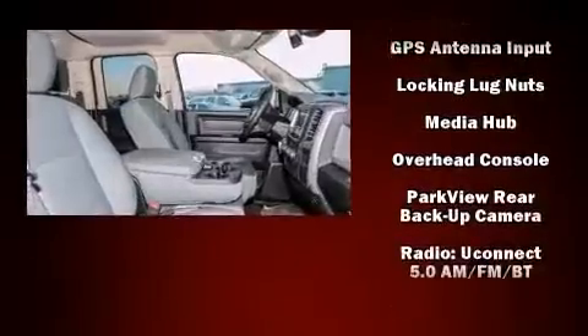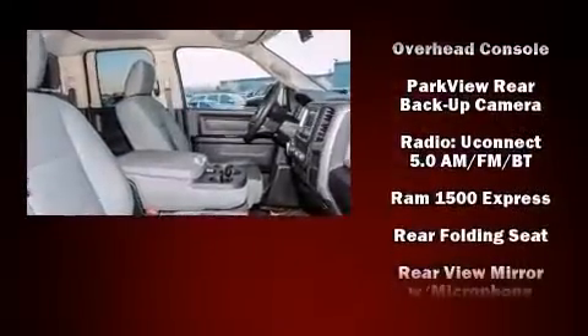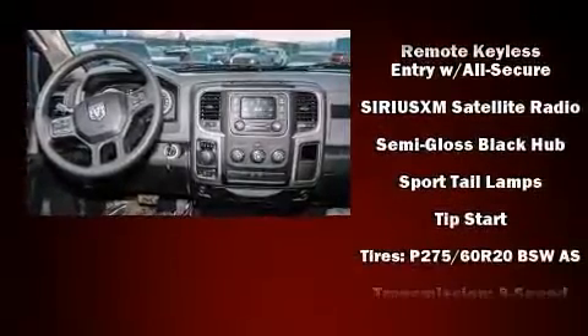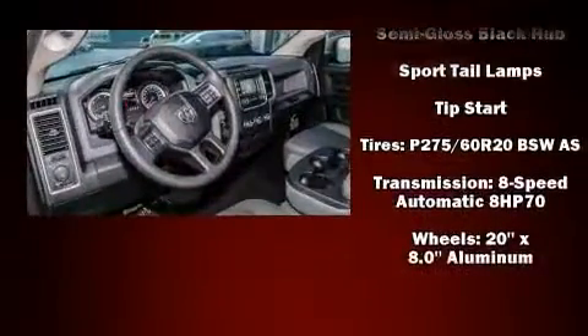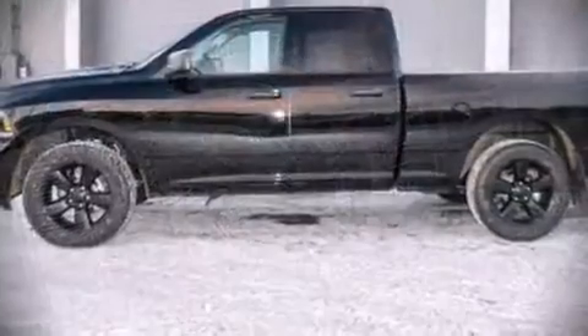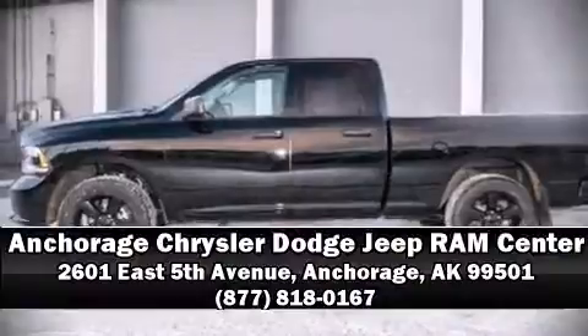Heated door mirrors, a trailer hitch, a bed liner, and power windows. Curtain airbags combined with standard stability control create a comprehensive safety network. Our knowledgeable sales staff is available to answer any questions that you might have — we are here to help you.